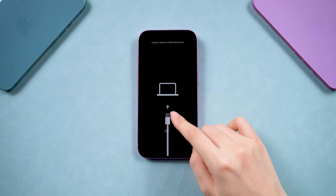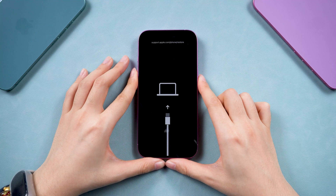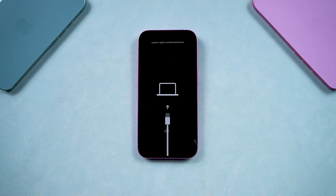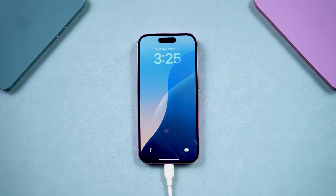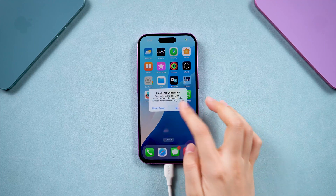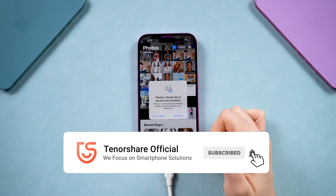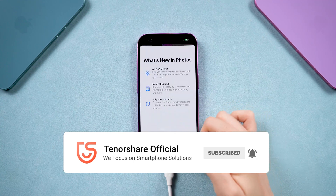Welcome back to the Tenorshare channel. If your iPhone's stuck in recovery mode and you can't restart your phone, I know that sinking feeling. Don't worry, we got you covered. We got two more tricks for you to exit recovery mode without data loss. And if you've ever had this happen, let me know in the comments what worked or didn't work for you. Let's go!